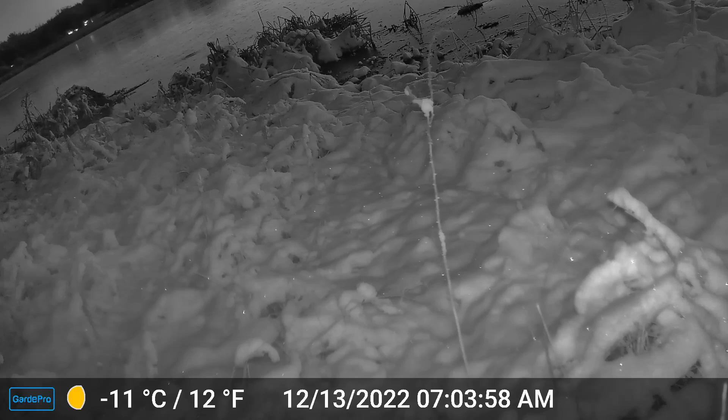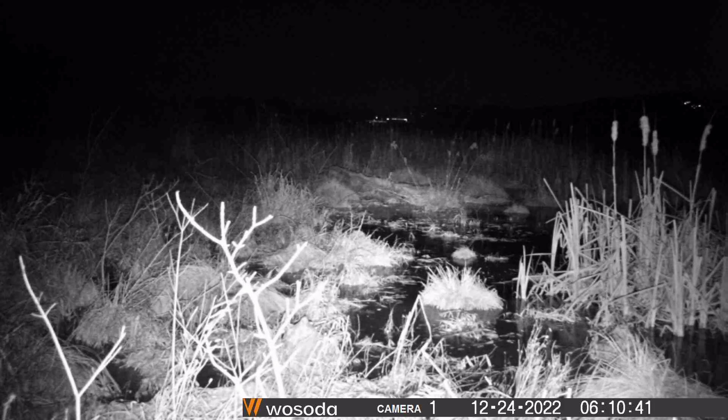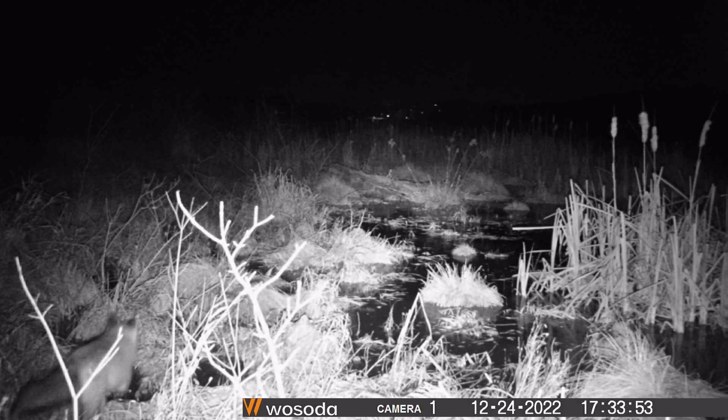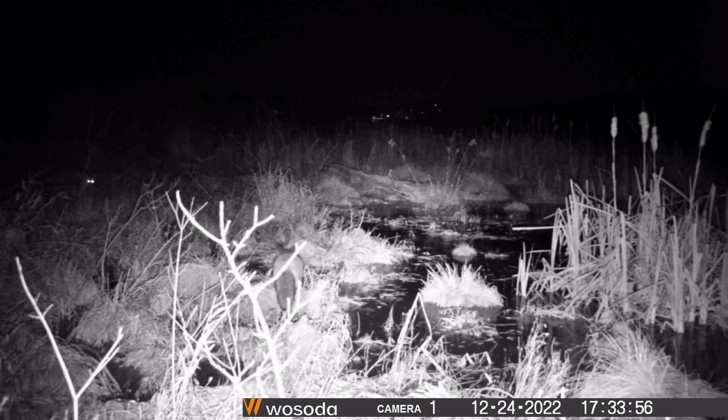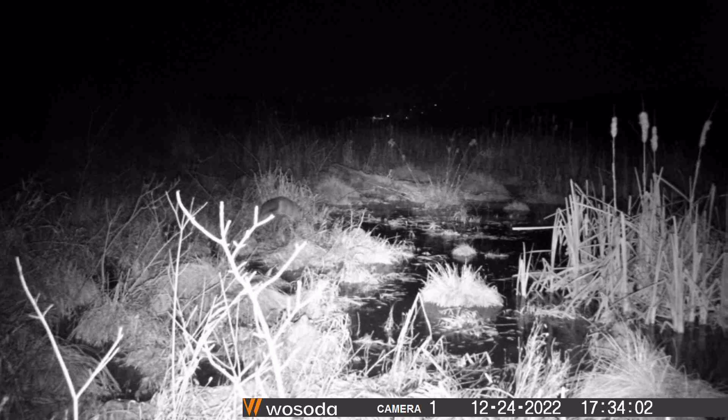Thus, salamanders undergo a form of hibernation, although most biologists don't like to use the term hibernation for animals which are not endotherms or warm-blooded, instead using the term brumation, because the overwintering is not a metabolic choice that the body makes, but rather a response to the colder temperatures.